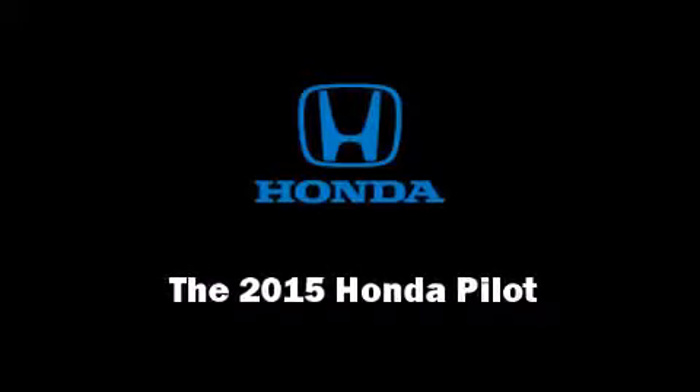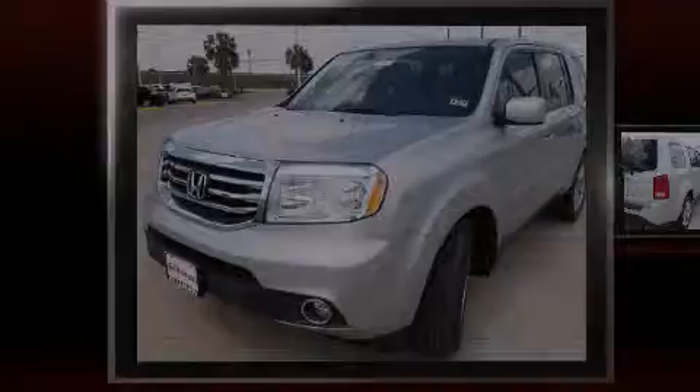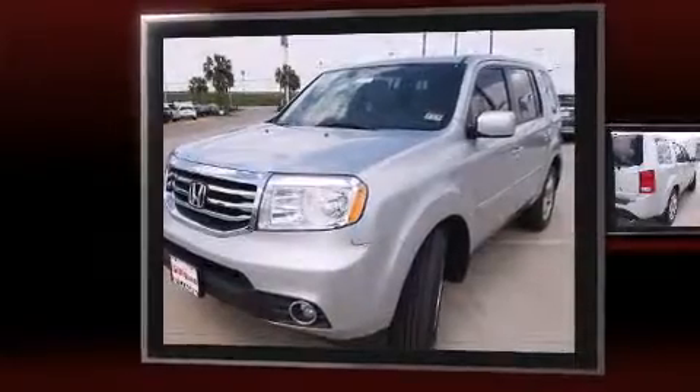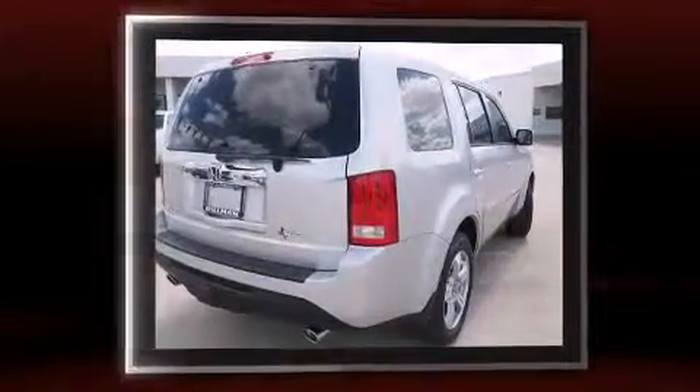Discerning drivers will appreciate the 2015 Honda Pilot. A 3.5-liter V6 engine pairs with a sophisticated 5-speed automatic transmission, providing a spirited yet composed ride and drive.